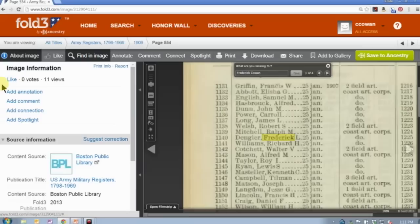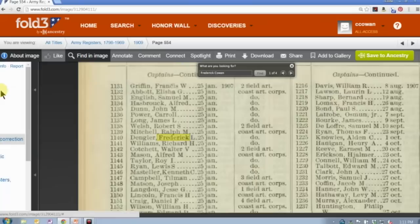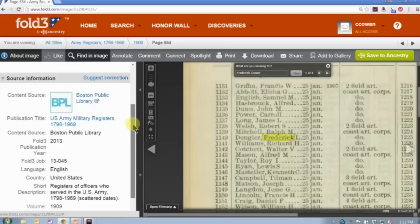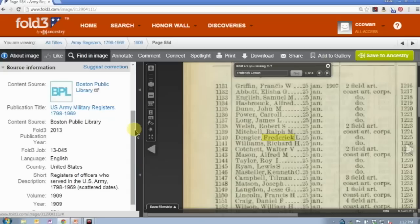To the side of the image, when viewing the full image, you have a little blue arrow bar you can pop out. There are a few things you have here if you have information to add about this record. For example, this is a list of army registers through 1969 — the specific one is for 1909. If you have additional information, or if the OCR was read incorrectly, you can add annotations or comments, add connections, or suggest corrections. This side panel also gives you the source information, which all genealogists know is super important.